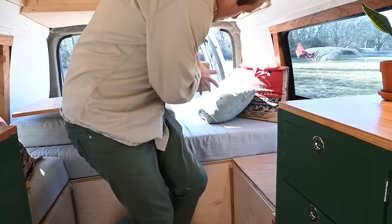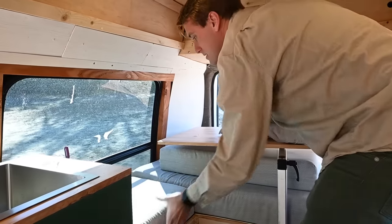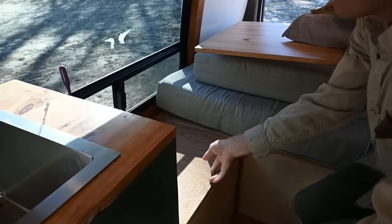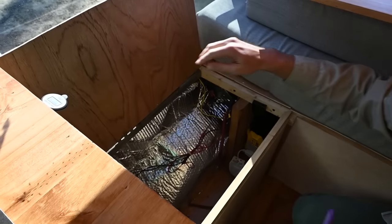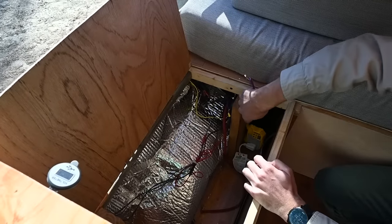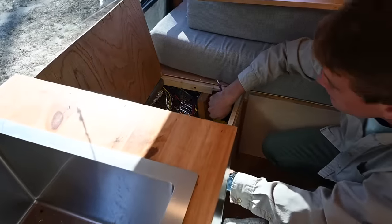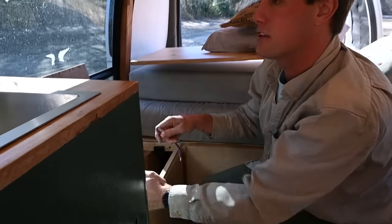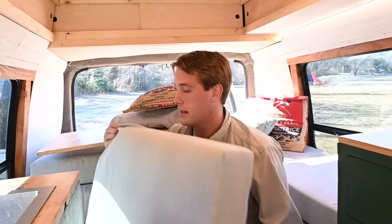On the other side you can access the electrical compartment — we have our 500 watt inverter there. We also have a 12 volt cigarette lighter plug so you can power a heated blanket or whatever you need. The batteries are a little further underneath under the cushion.